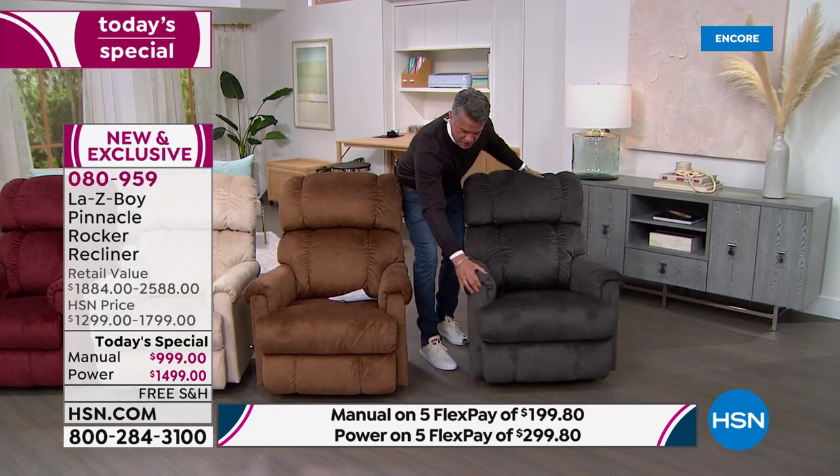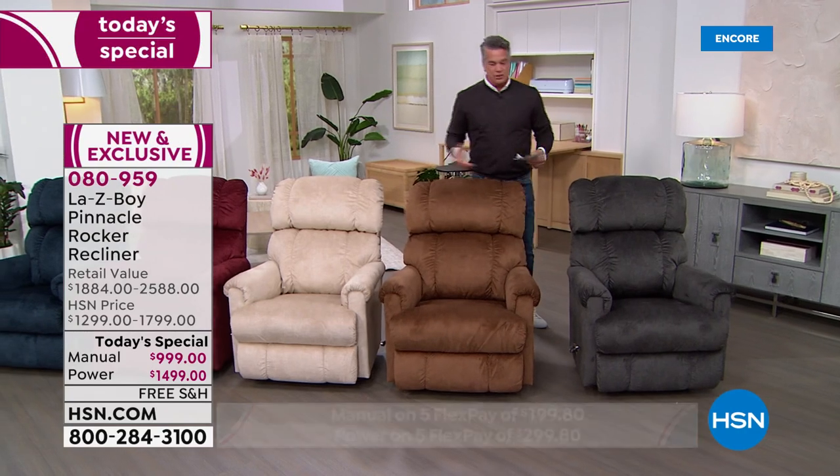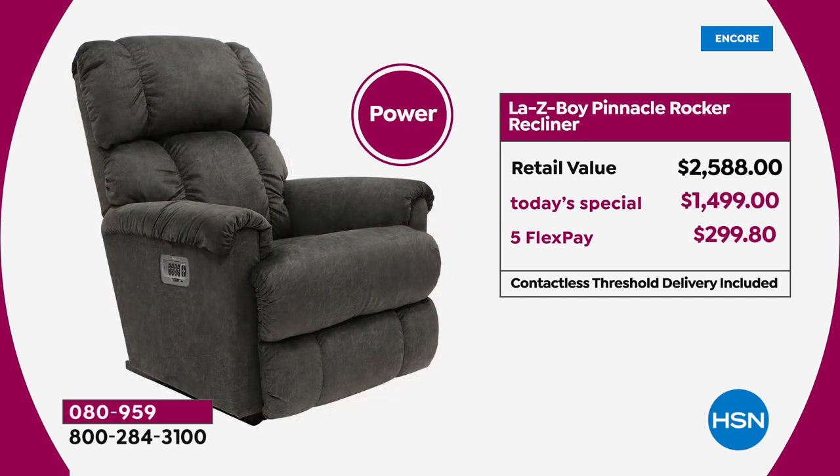Here's the value: if you tried to pick this up at retail, you'd spend as much as $1,800. Here at HSN it's $999 — only $55 a month on your HSN credit card for 18 months. The power chair is more popular — for an extra $28 a month you get the power chair. That's what I would get, just because I'd rather let the remote do the work.